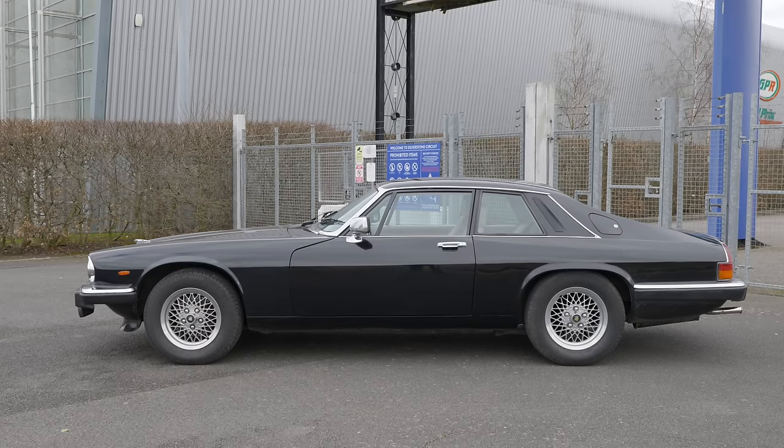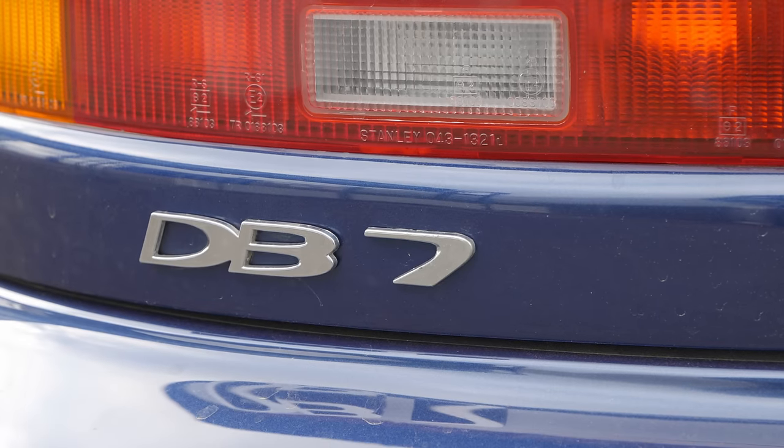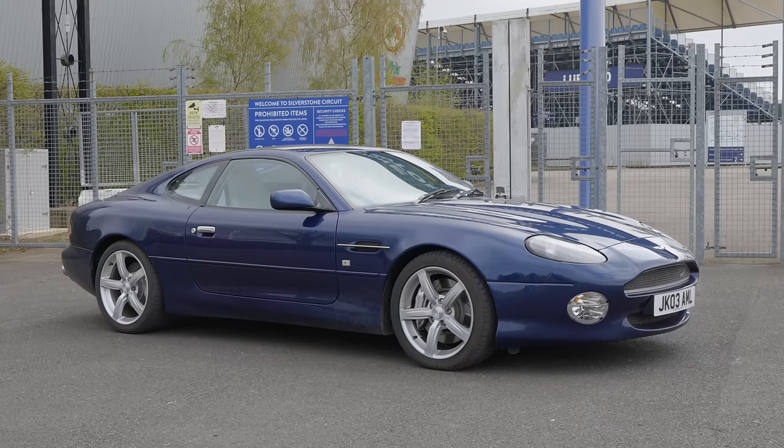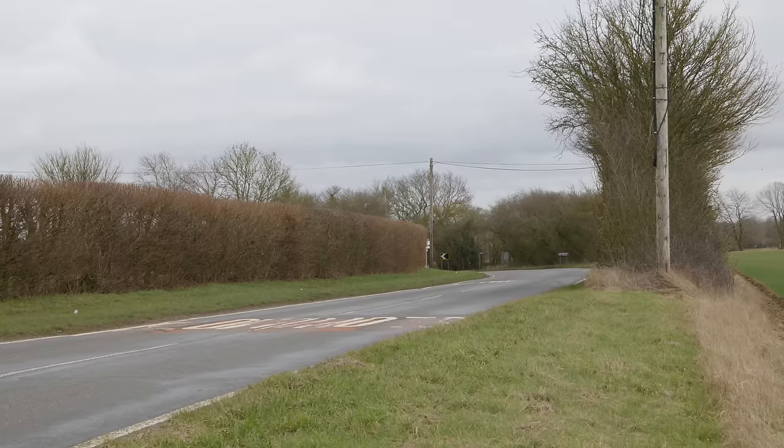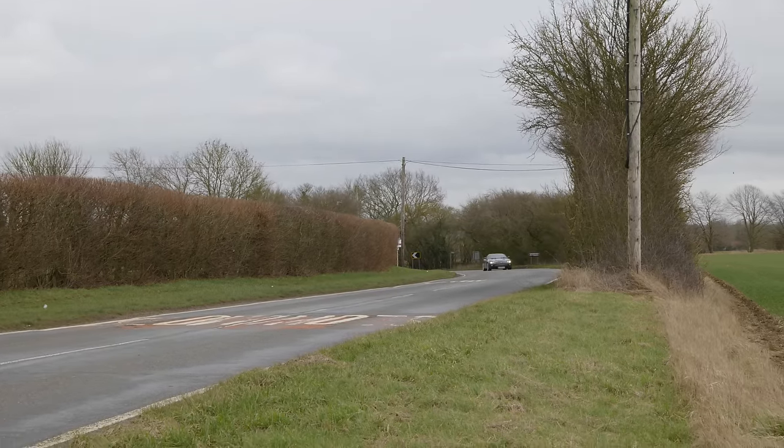But before it became the XK, the platform was actually reworked into the Aston Martin DB7. Today, really, both the XK and DB7 should be viewed as classics.